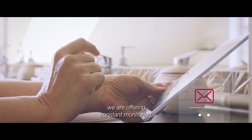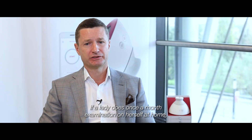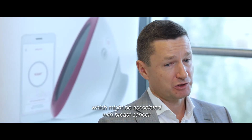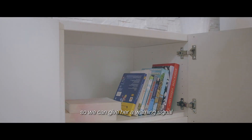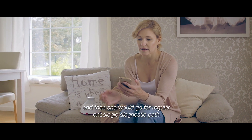We are offering constant monitoring where if a lady does a once-a-month examination on herself at home, and something starts developing — some new heat source in her breast which might be associated with breast cancer — we can give a warning signal and then she would go for a regular oncological diagnostic path.